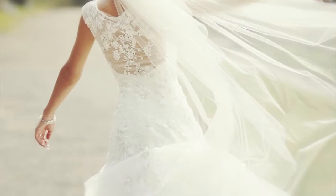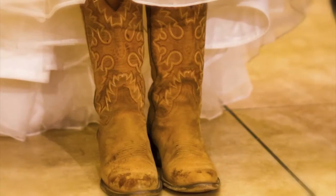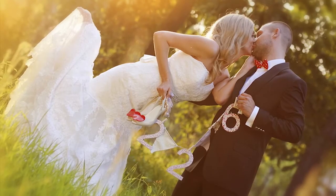Her gown may be long or short, lace or linen. She may be barefoot or in her favorite cowboy boots. Either way, her colorful personality shines through.